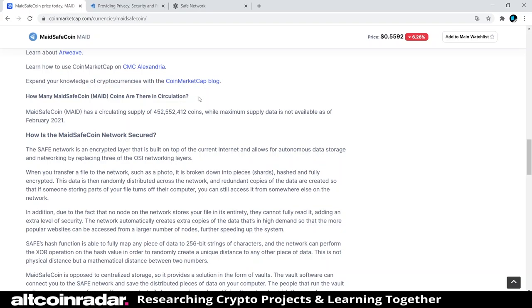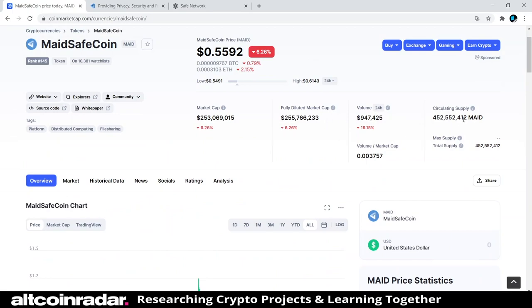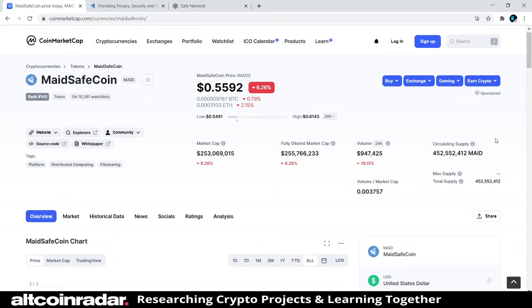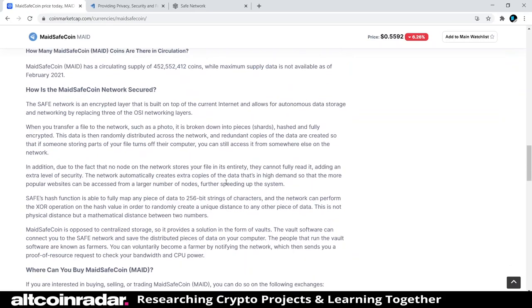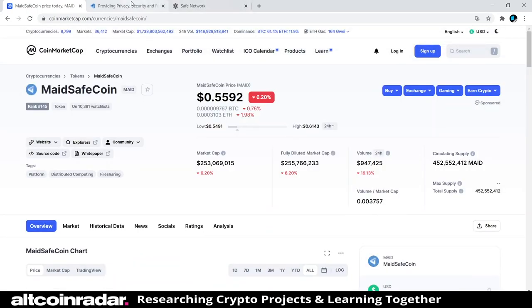How many MaidSafeCoins are in circulation? The current circulating supply is 452 million 552 thousand — quite a bit. That's pretty much all there is to read about MaidSafeCoin from CoinMarketCap. Now let's check out their website and see what else we can learn.